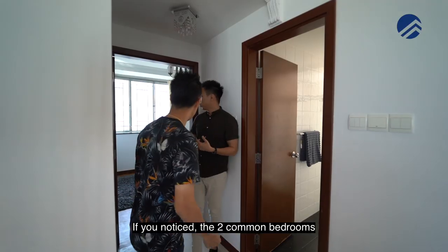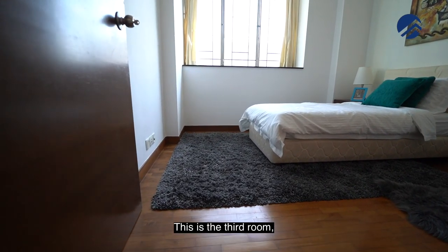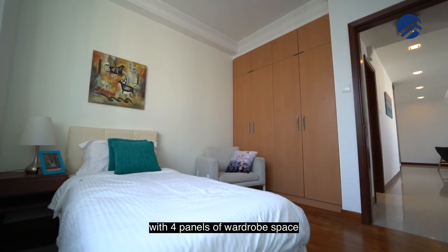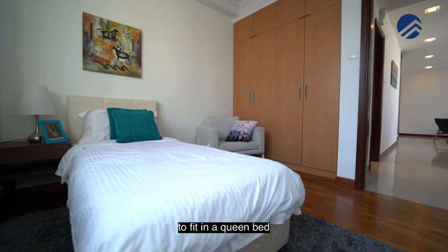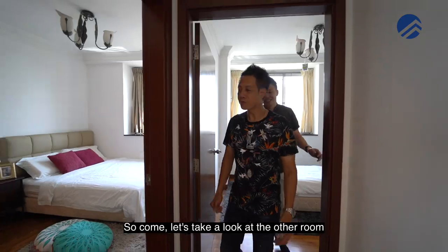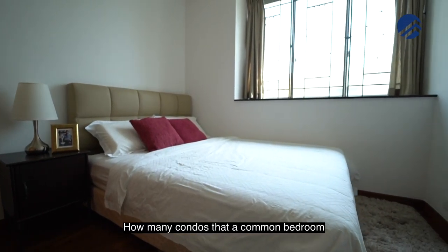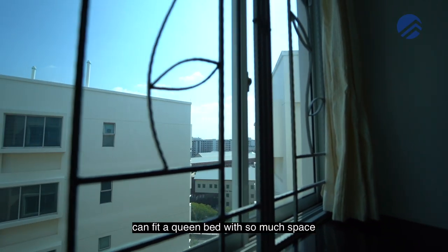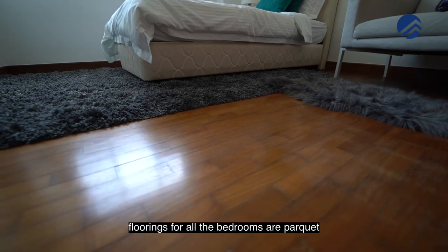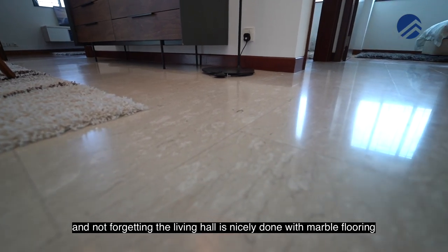The common bathroom is a great size as well. The two common bedrooms — the third room has a sunken wardrobe flushed against the wall with four panels of wardrobe space, and you can fit a queen bed plus a study table with no issue. The second bedroom is regular in shape and size — a queen bed fits with so much space remaining, and there are still four panels of wardrobe space. Flooring for all the bedrooms is parquet, and the living hall is nicely done with marble flooring.